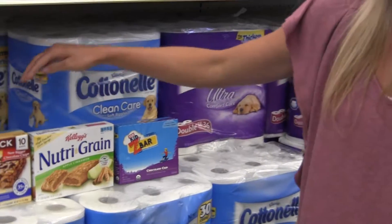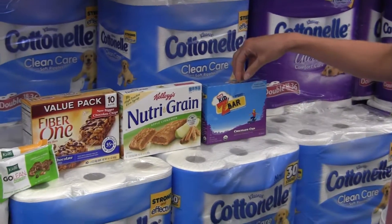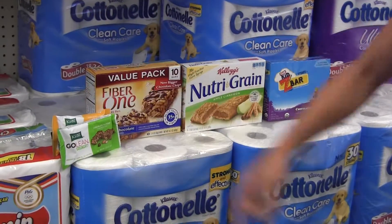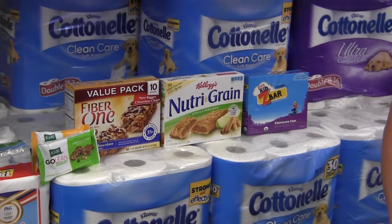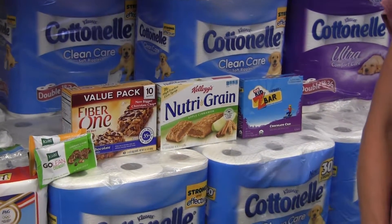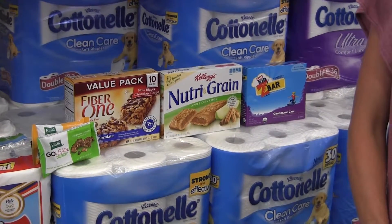This one has 10 grams, this one's 12, this one's 13, and I think these are 13 and 14 grams as well. So even though they do have a little bit of fiber that they've added, it doesn't take away the fact that they're almost a candy bar.